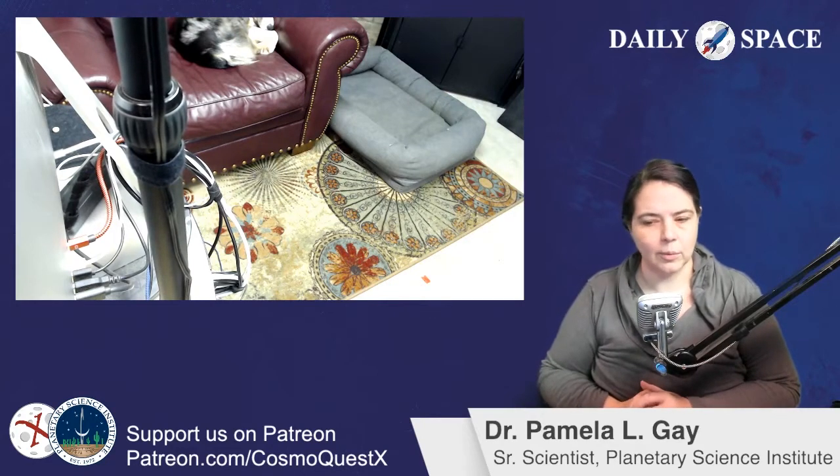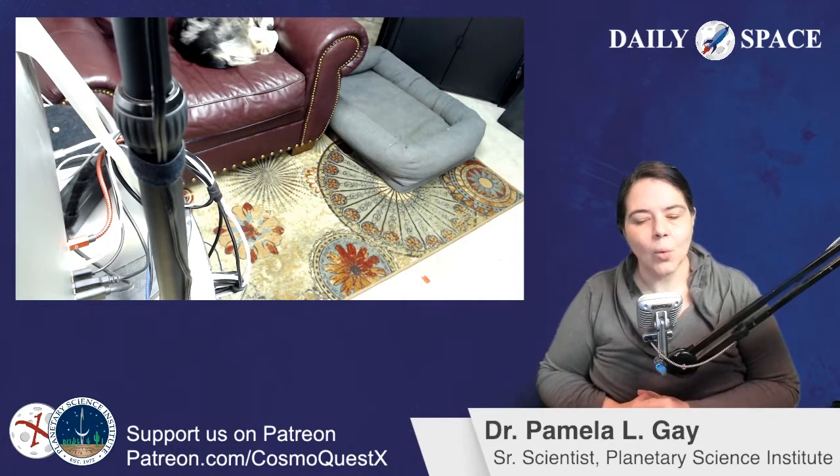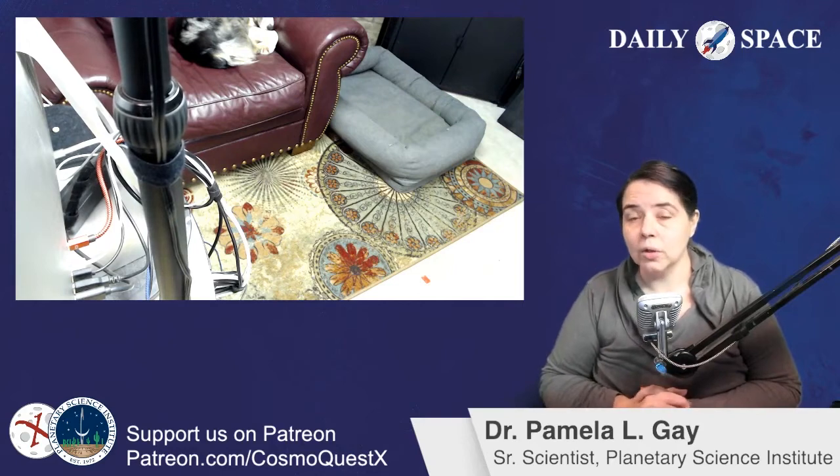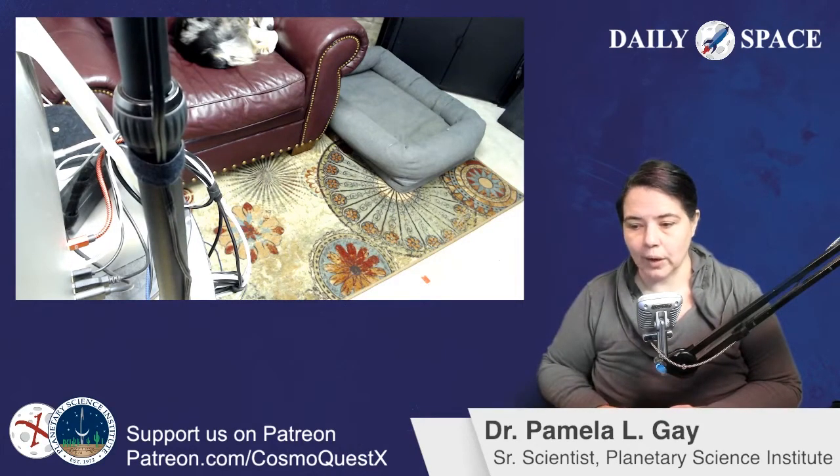Could a black hole have consumed hypothetical Planet Nine? No — because then its gravitational influence would have gone away, and the black hole passing near our system would have disrupted other orbits in other ways.